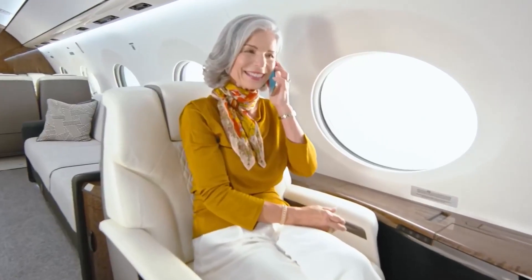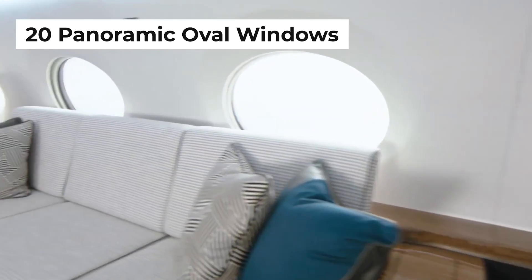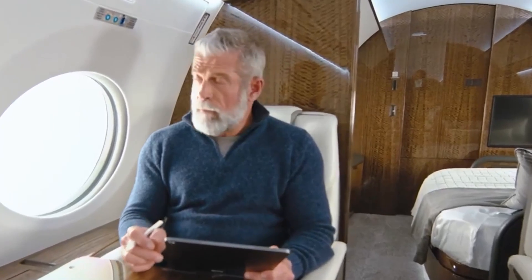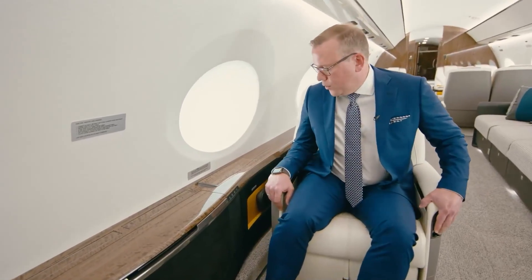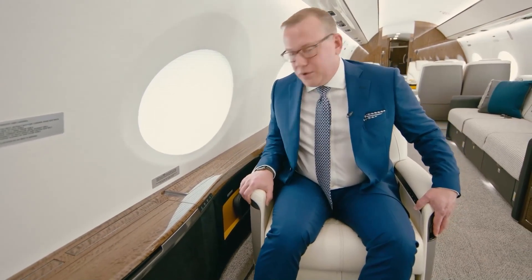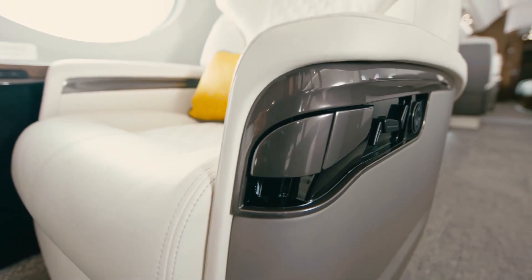What's more, the G700 boasts 20 Gulfstream panoramic oval windows — the largest in business aviation — offering breathtaking views and bathing the cabin in natural light. And when it's time to rest, the handcrafted seats magically transform into ergonomic beds, ensuring you arrive at your destination refreshed and ready to conquer the world.